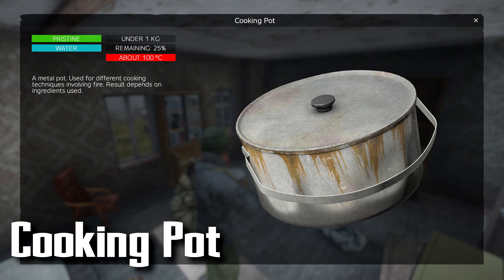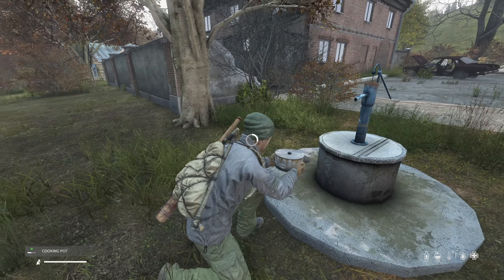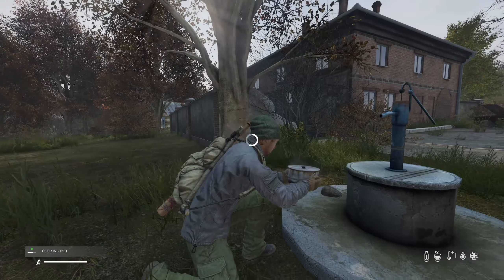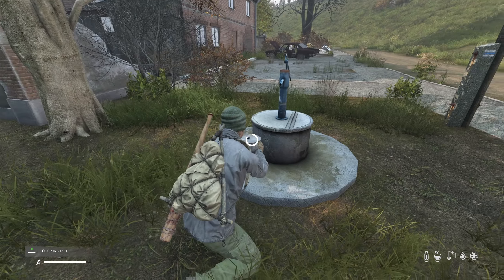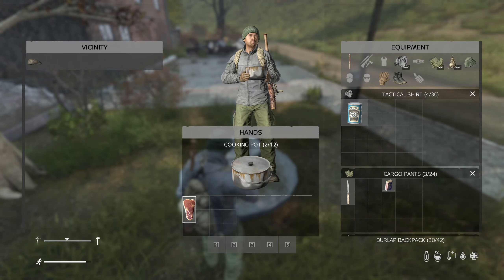The cooking pot is epic — it's another best-in-slot item. You can place both food and clean water inside it at the same time. Drink from the pot when you need to hydrate.